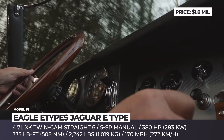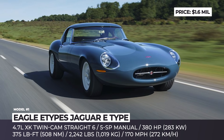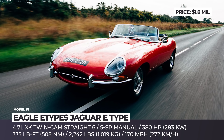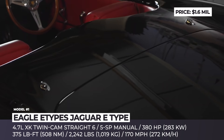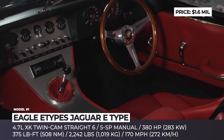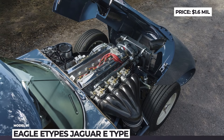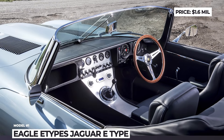Among the most recent commissions is the Lightweight GT, originally developed for 1963 in the amount of 12 units. Through extensive use of specialist lightweight materials like magnesium, Inconel, and titanium, the recreation weighs just 2,242 pounds. 8,000 man-hours of work also yielded an increased displacement — a 4.7-liter XK Twin Cam straight-six that outputs 380 horsepower. The roadster gets fully adjustable dampers, 4-piston servo-assisted vented discs, and magnesium wheels.